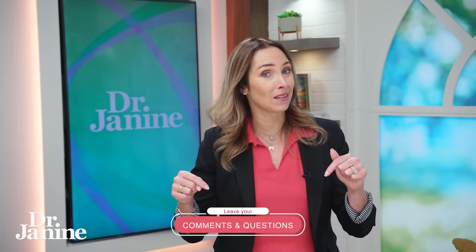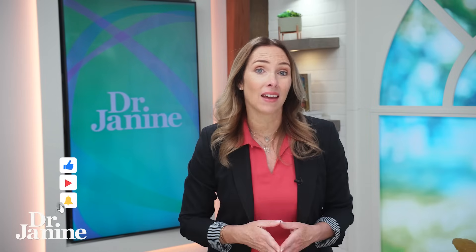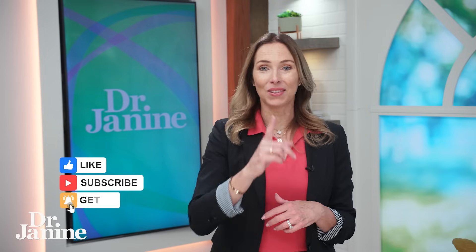Comment below if you've ever felt like you were aging too quickly and you want to take control of your health at the cellular level. Hit that like button if you're learning something new today, and please share this video with someone who needs to know more about zombie cells.